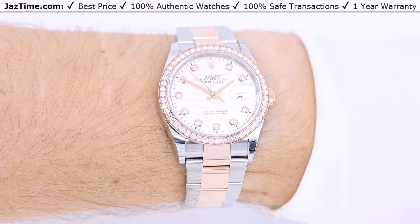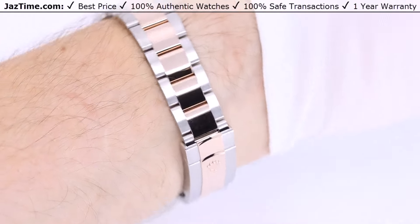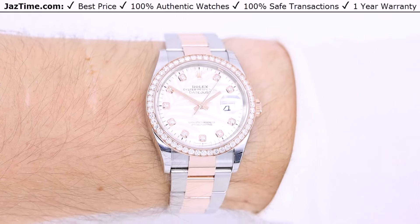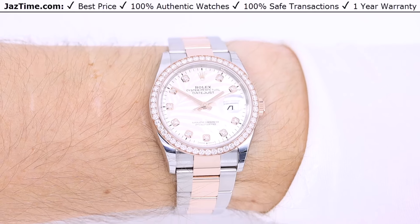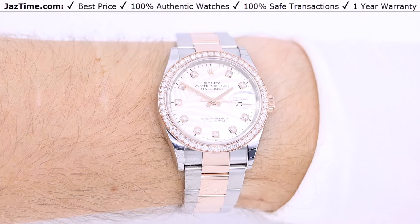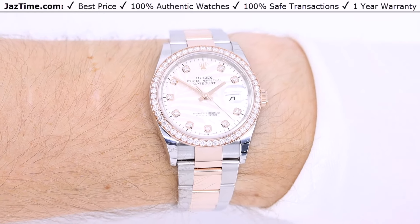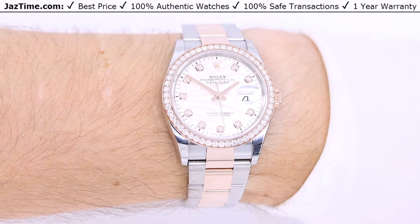What makes this watch stand out and really a top watch is the dial. I love this palm motif, and I'm not just saying that because we're selling this watch at JazTime.com — I'm also saying it because I like nature. To integrate a palm into the watch design is pretty cool. Just looking at it, it's a relaxing thing.